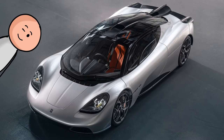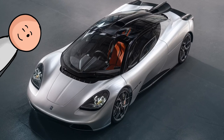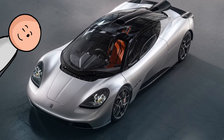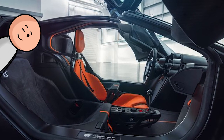Number 20, the Gordon Murray Automotive T.50. The T.50 is essentially the McLaren F1 reborn. That means a naturally aspirated V12 engine, a manual transmission, world-class driving dynamics, and a wild three-seat interior with a central driver's seat. The coolest new car interior out right now? Probably.